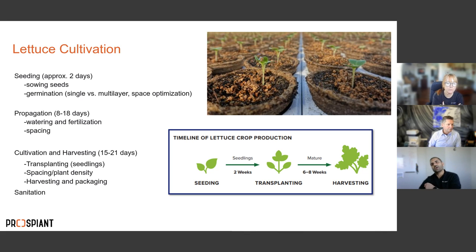Lettuce cultivation basics: seeding takes about two days — essentially creating a comfortable climate for seeds to crack. Then we move plants to a propagation stage, giving them water, nutrients, and space to build roots. That takes 8 to 18 days depending on the cultivar and variety. Then we go into cultivation and harvesting, which takes about 15 to 21 days.